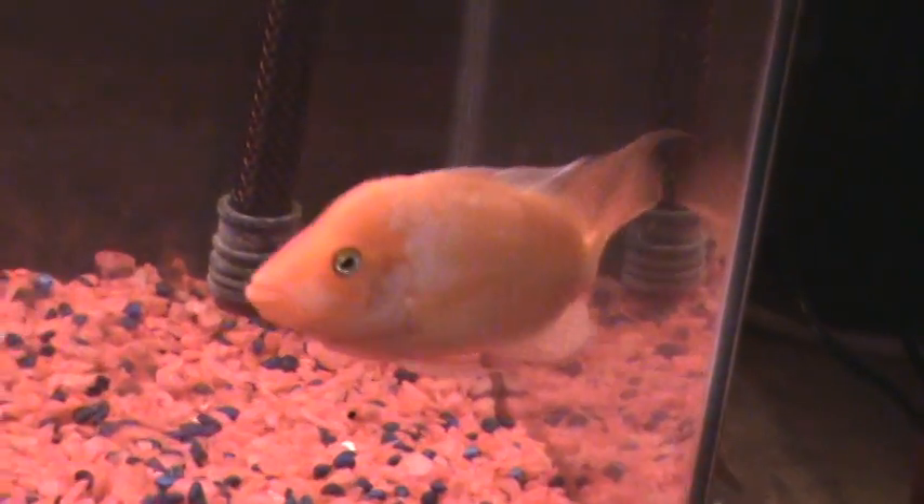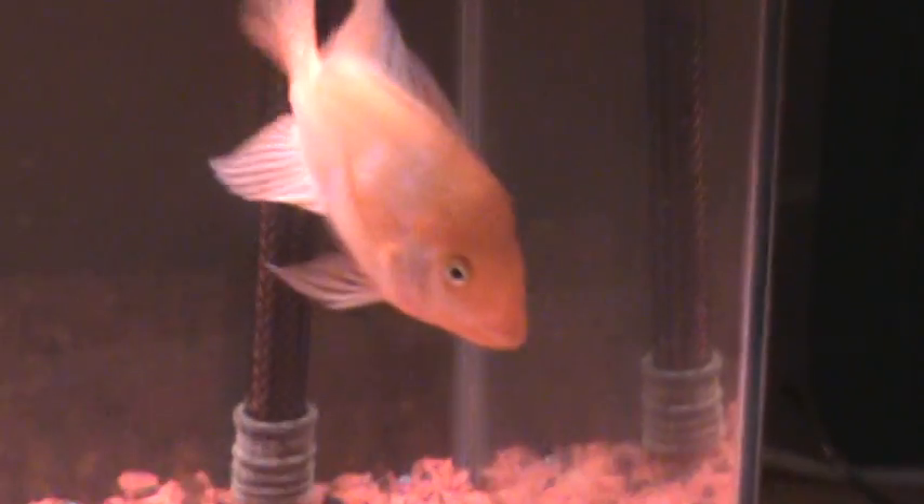Look at this beauty down here — this is our Midas Cichlid. It's got quite a nuchal hump for a female. This is just a Midas, so it only has a 20 gallon to itself — nothing special. But it has a huge nuchal hump if you can see that. For like four inches, it's a pretty big hump. And yeah, this is our only for-sure female fish. I hope that our Blue Dragon up there is a female, but you guys keep telling me it's a male.